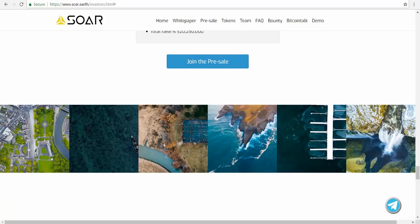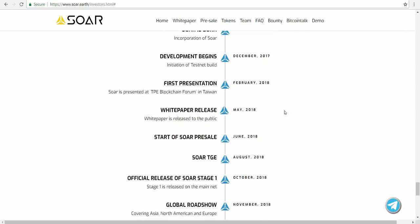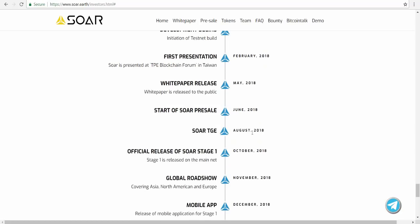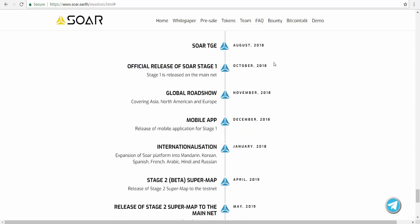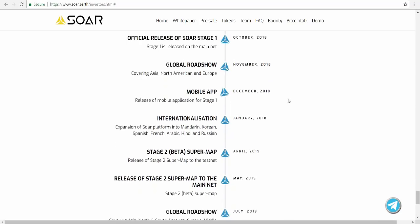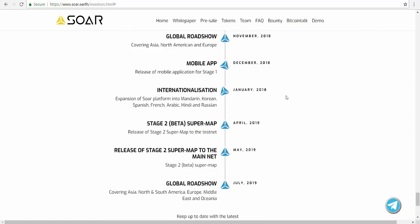You can see some pictures and click here to join the pre-sale. The roadmap starts from 2017. We are currently at the Soar TGE and pre-sale stage — you can read it clearly on the website. I think the most important milestone this year is the mobile app; if they can deliver it by year end, that will be a success. Next year will see the release of the mainnet.